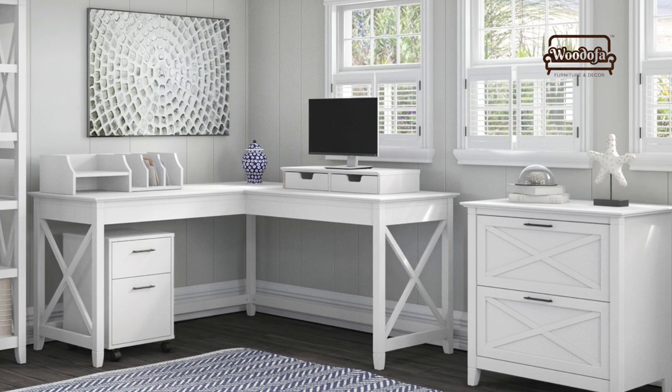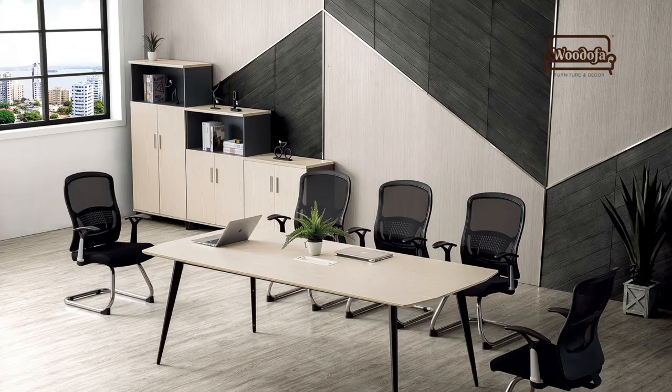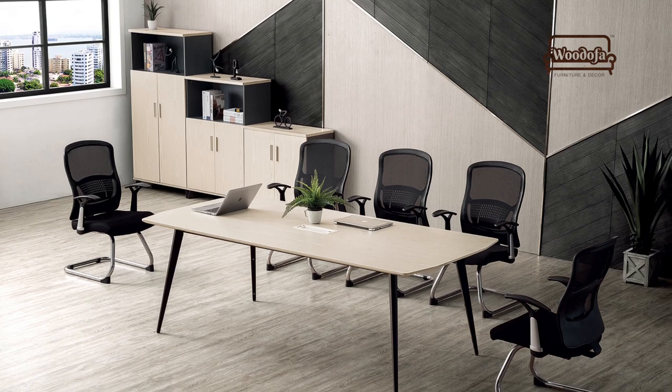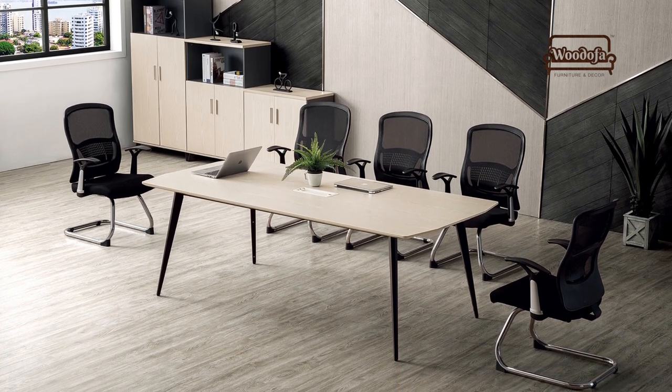It will not only break the space but also make it look bigger. You can make a study where you have a long table with four or five seatings — for your tutors, for your children, for yourself — and you can work there without a typical study unit. The good part is this table can be used as a multi-purpose table.